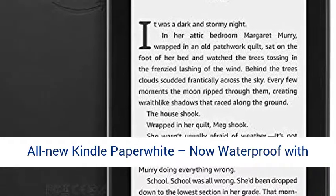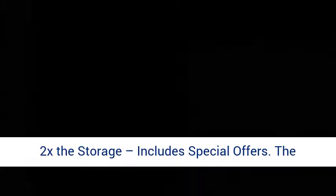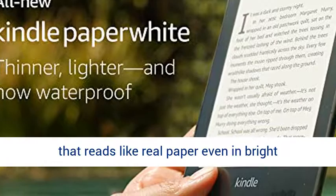All new Kindle Paperwhite, now waterproof with 2x the storage, includes special offers. The thinnest lightest Kindle Paperwhite yet with the flush front design and 300 PPI glare-free display that reads like real paper even in bright sunlight.